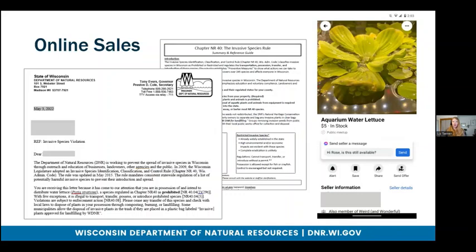Here's a quick example of an online sale that happened this year. Someone was attempting to sell aquarium water lettuce. It is a bit difficult to get in contact with these sellers, as there's no way for our DNR Facebook to directly message them, so instead we currently use snail mail. I get the name of the individual, we are able to track down their address, and we send them a letter as well as educational materials.